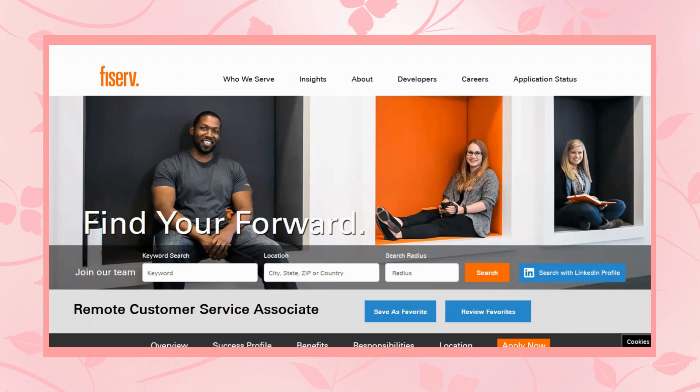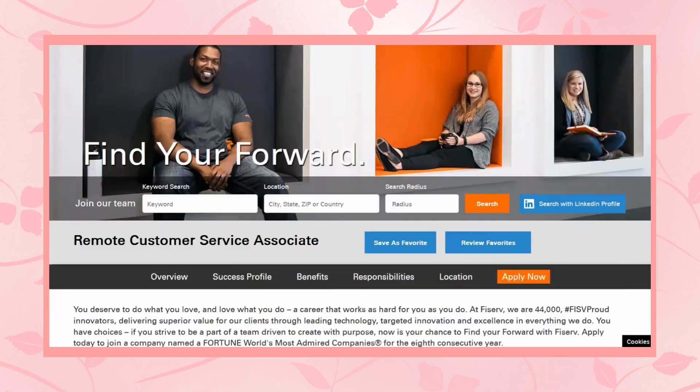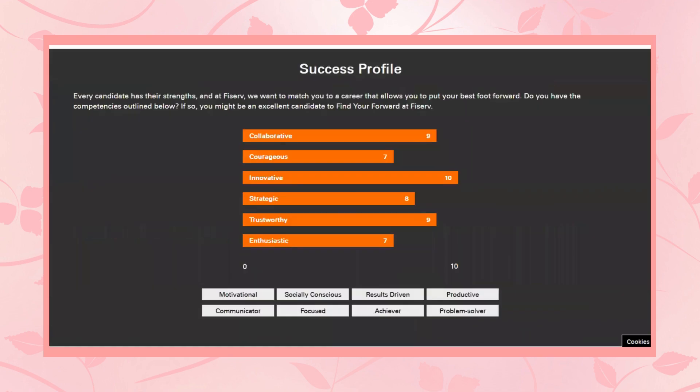Hello, everyone. It's Kay. And the lead that I have for you today is with Fiserv. They're hiring for a remote customer service associate. So let me tell you a little bit more about this role here.